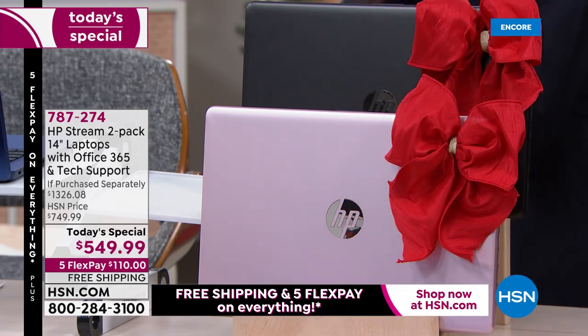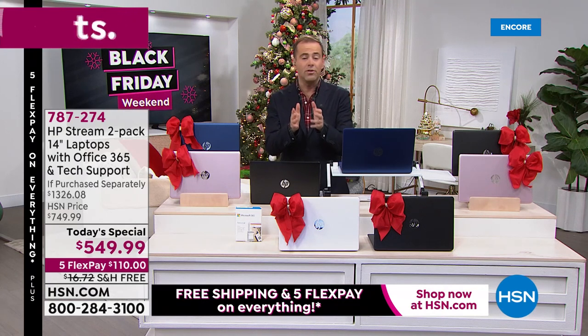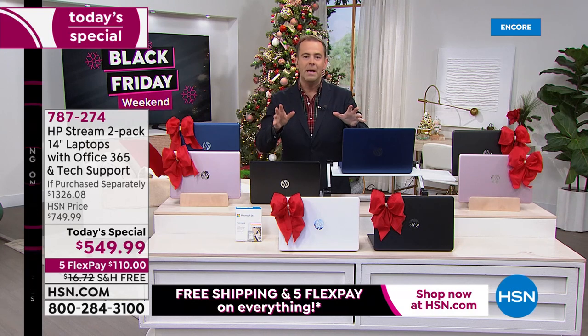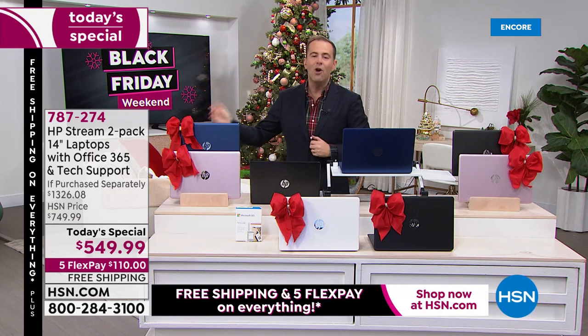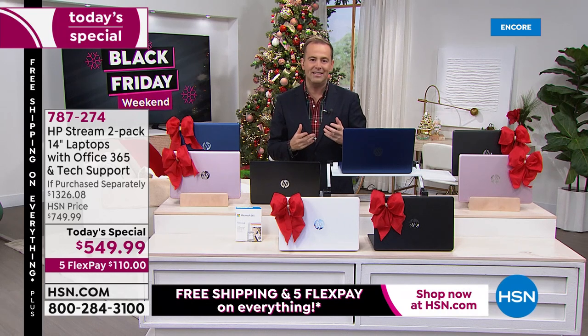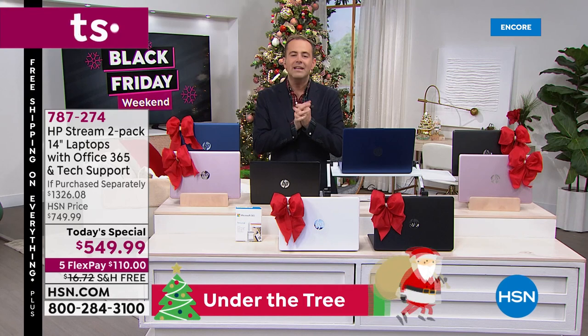I also want to address delivery: we have these in stock right now, ready for shipment. Many other retailers are quoting shipping dates into January and February. We have these for immediate shipment right now. You also have our extended return policy until the end of January to decide if you'd like to keep them.